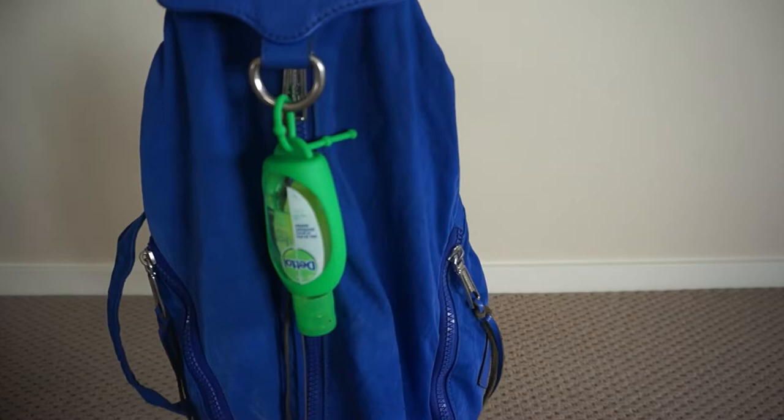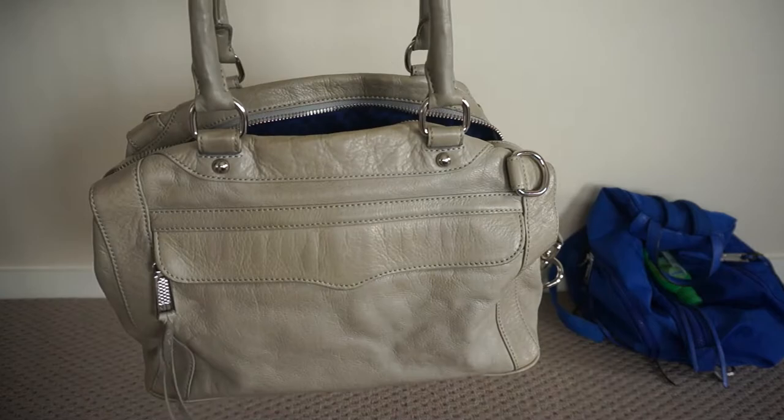This Rebecca Minkoff Julian is such a practical choice when I'm out and about with the kids. This is in the beautiful bright blue nylon.